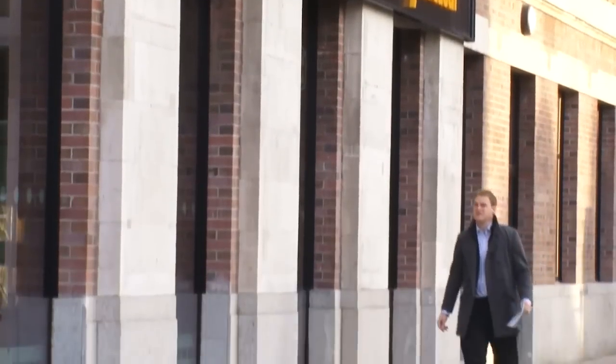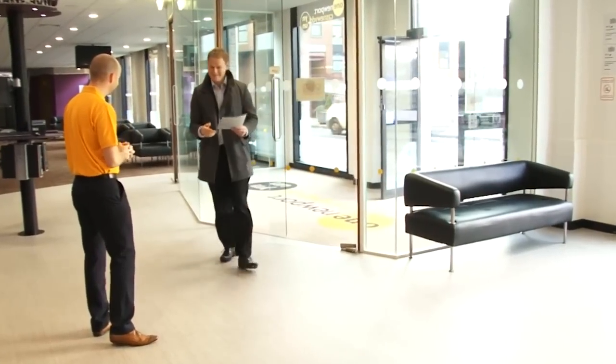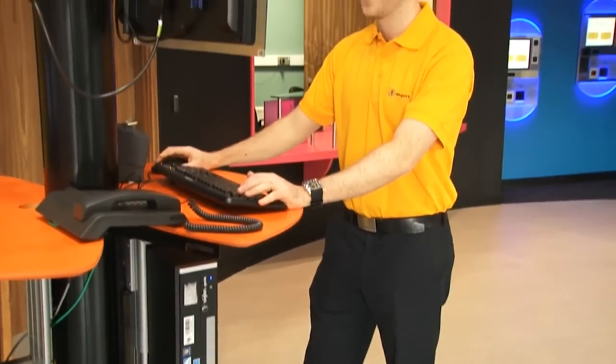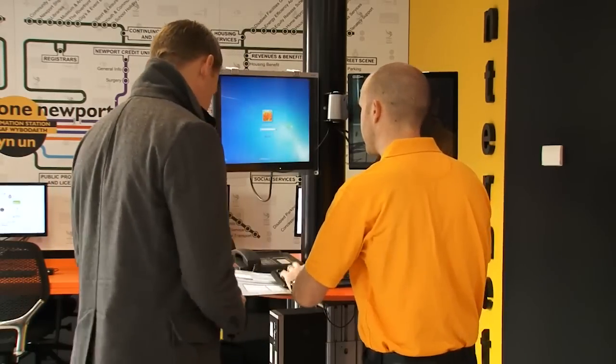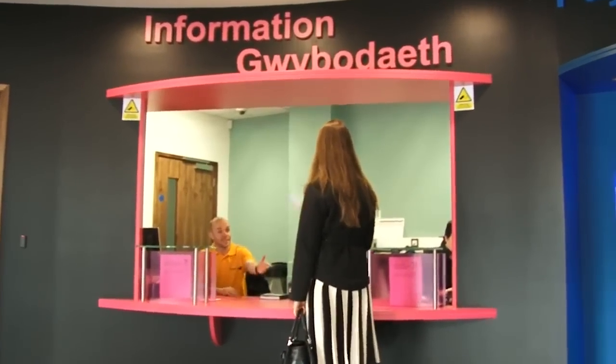Now you know where we are, let's show you how it works. When customers enter the Information Station, they'll be greeted by one of our customer service officers, who are easy to spot in their bright orange tops. We don't have a traditional reception desk — our customer service officers can help you from a number of locations, including our specially designed pods or the information desk.